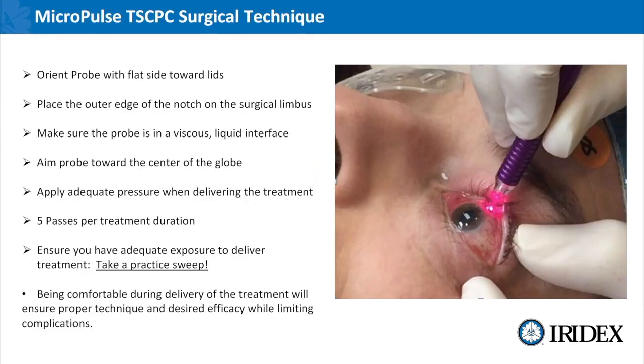The surgical technique for micropulse is not simple; there are steps you have to maintain to get this energy where it needs to be. The orientation of the probe: the notch towards the limbus and the flat side of the probe toward the lids. The outer edge of that notch is going to be on the surgical limbus, but it's very important to look over the probe so that you have correct parallax to judge that the probe isn't hanging over the limbus, because then that fiber would be much closer and you'd be delivering energy closer to tissues you don't want absorbing it. Make sure you have that viscous interface — a mandatory requirement. Aim with the probe towards the center of the globe; if you drop your elbow, that angle would be more so towards the limbus or the iris root and that cloud of photons will be delivered to tissue we don't want absorbing this energy, increasing the degree of complications.